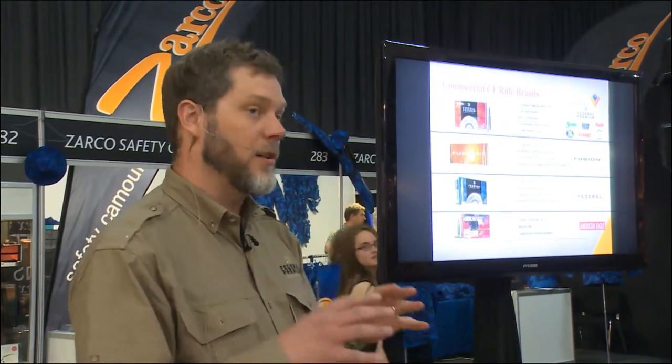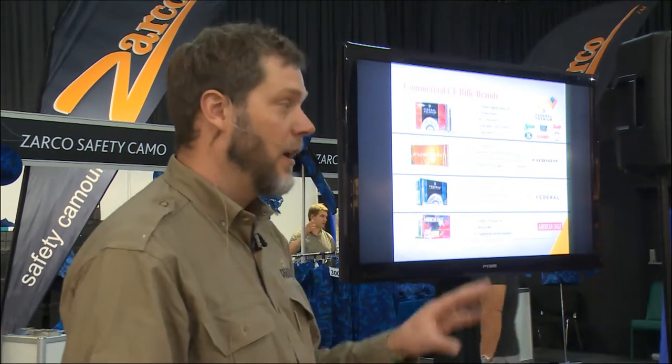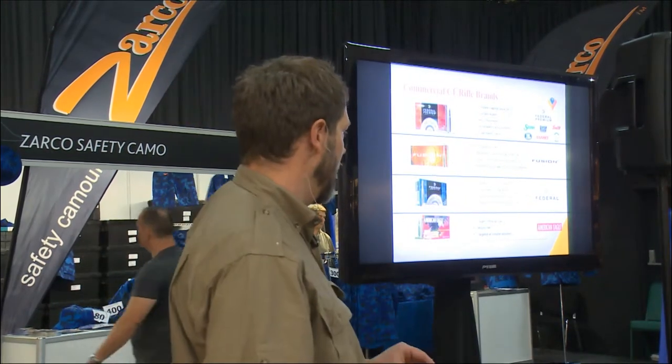Also not listed here is our premium Gold Medal Match, which uses the Sierra MatchKing bullet. Those bullets are tremendously accurate — they've won competitions throughout the world. So if you're a sports shooter looking for the ultimate accurate round, that would be something to look into as well.